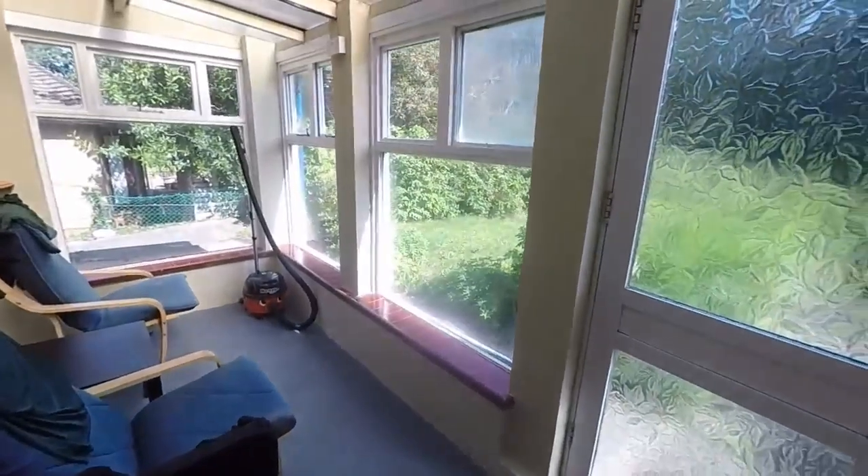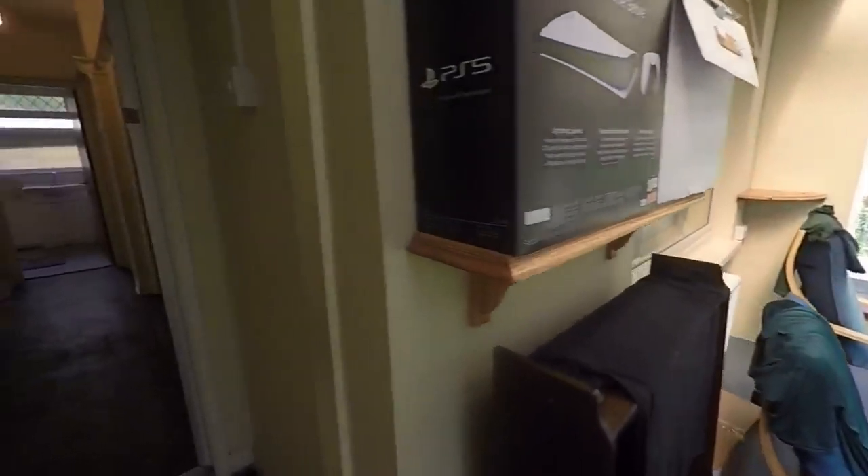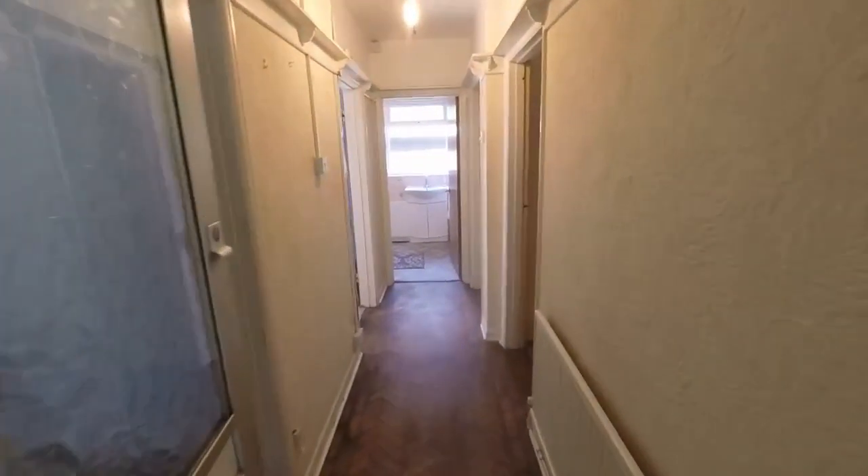Entering through the front door, we have this initial kind of sun room. Lots of potential with this space — you can either knock it down for a larger front garden, or convert it into another usable space.